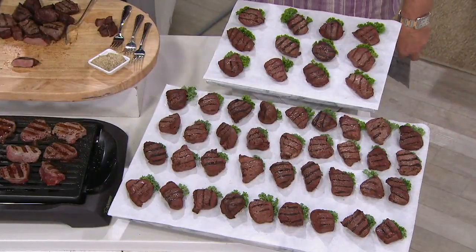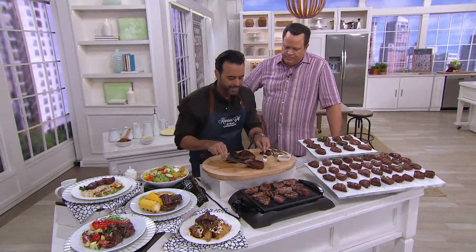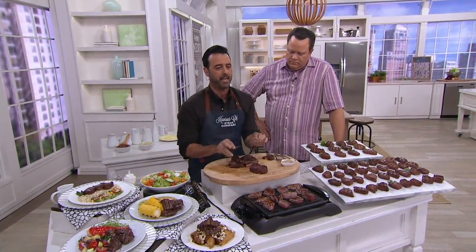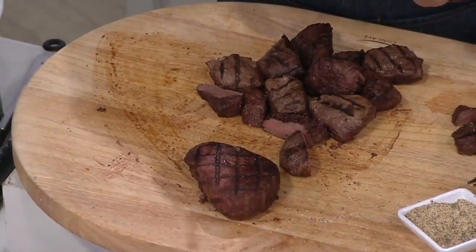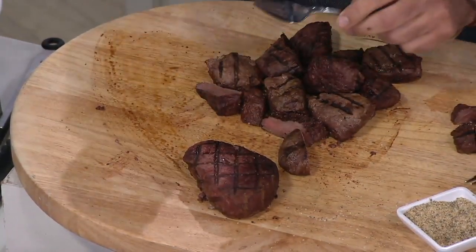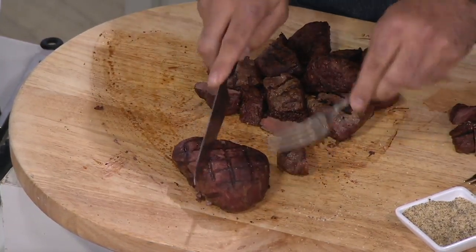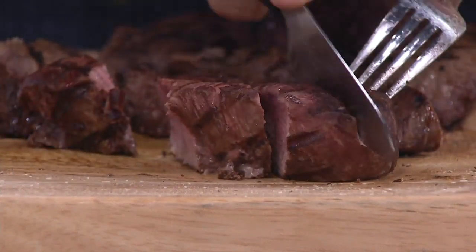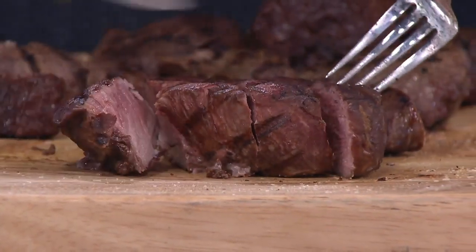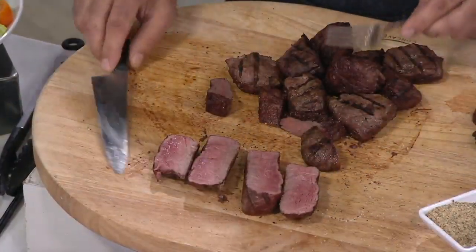Chef Ralph, talk to us about the tenderloin. Talk to us about why this is such a choice cut. This is an eight-ounce Kansas City steak center cut fillet. That's eight ounces in one package, and I'm going to show you — you're going to get four two-ounce fillets cut from this very fillet. So I make one cut here, I make another cut here, and another cut here. And there you go — there is your four two-ounce medallions.